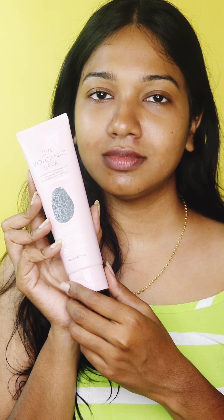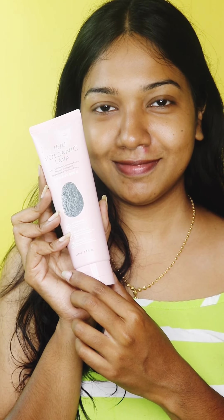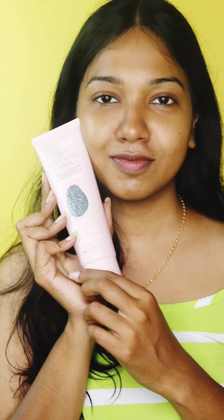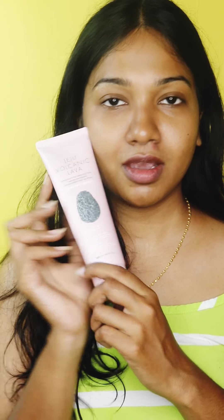Volcanic Lava Anti-Dust Pore Cleansing Foam. This is one of the best cleansers from The Face Shop brand. Another favorite of mine is the Rice Water Brightening Cleansing Foam — that is one of the best and it works on both